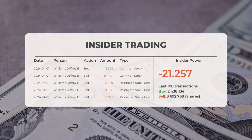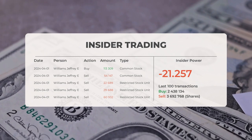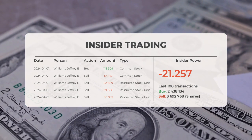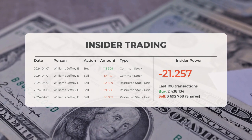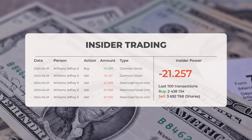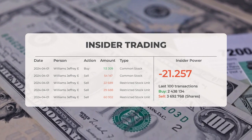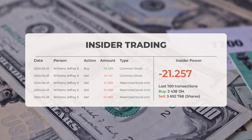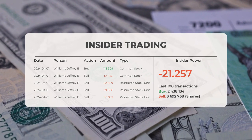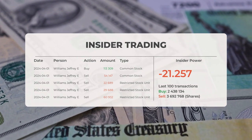Now let's look at some recent insider trades. The most recent were conducted by Williams, Jeffrey E., involving the purchase and sale of 280,765 shares or options. Analyzing the 100 most recent insider trades, the insider power is calculated as negative, with a ratio of 921.257. In total, insiders bought 238,134 shares and sold 3,692,768 shares across the last 100 trades.